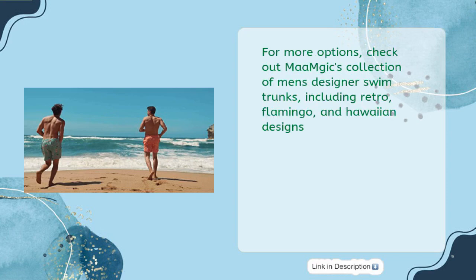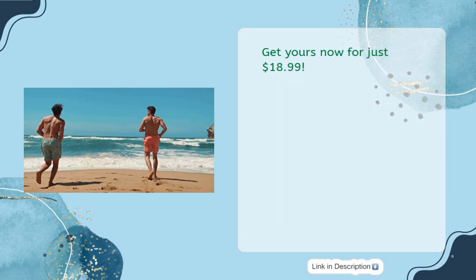For more options, check out Ma MGIC's collection of men's designer swim trunks, including retro, flamingo, and Hawaiian designs. Get yours now for just $18.99.